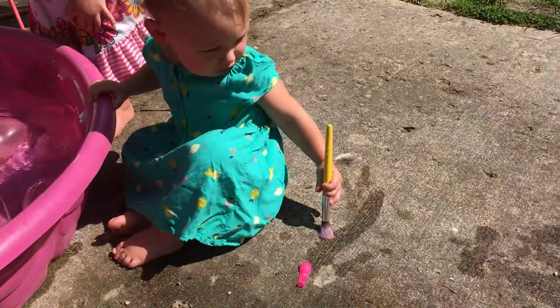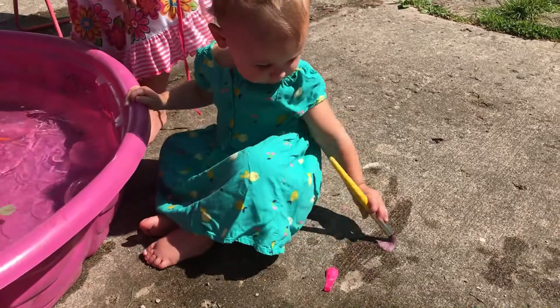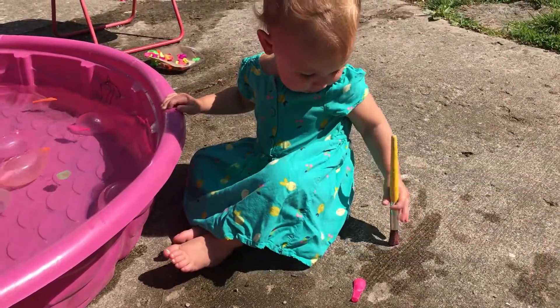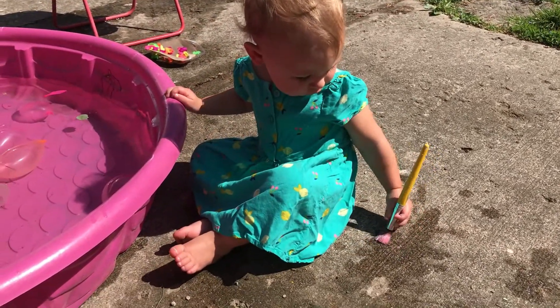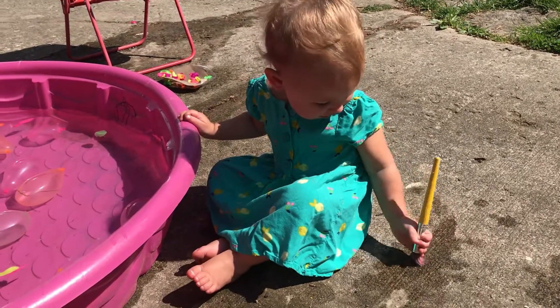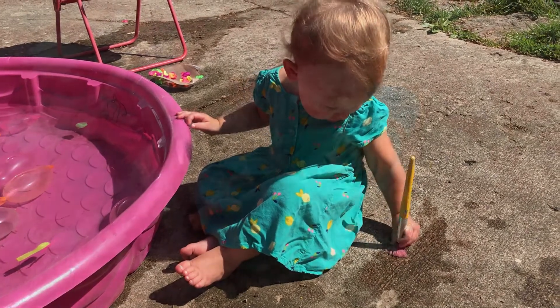Speaking of water, another fun thing for them to do is paint with water. You get rid of the messiness of actual paint — just give them a little pitcher of water to dunk their paintbrushes in, or a little pool outside, and let them paint with water on the driveway. You could also do this on a fence or anything porous that shows the water.